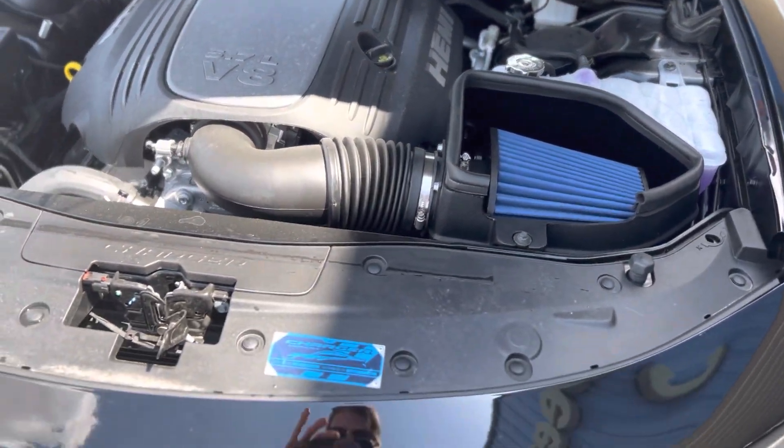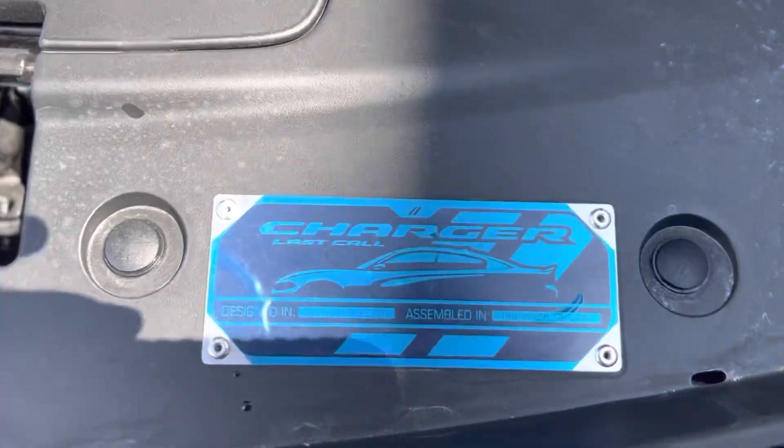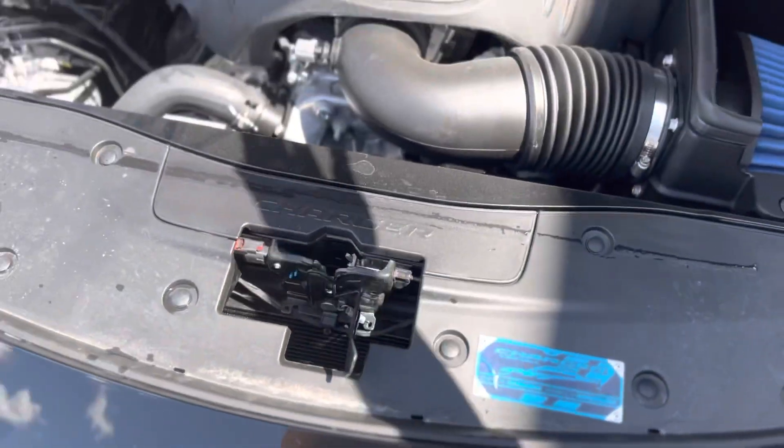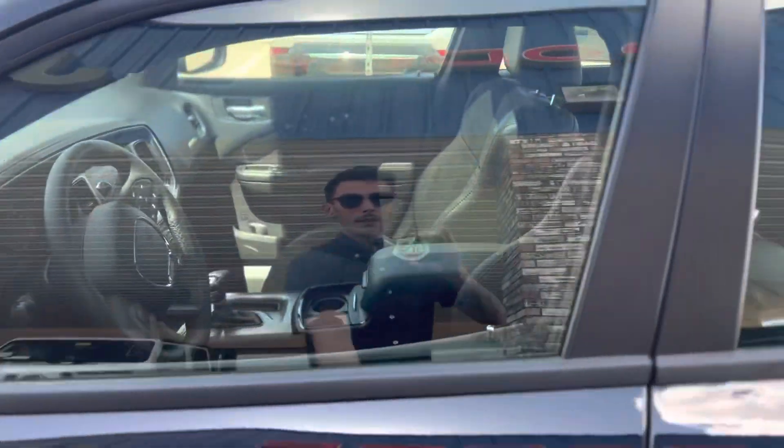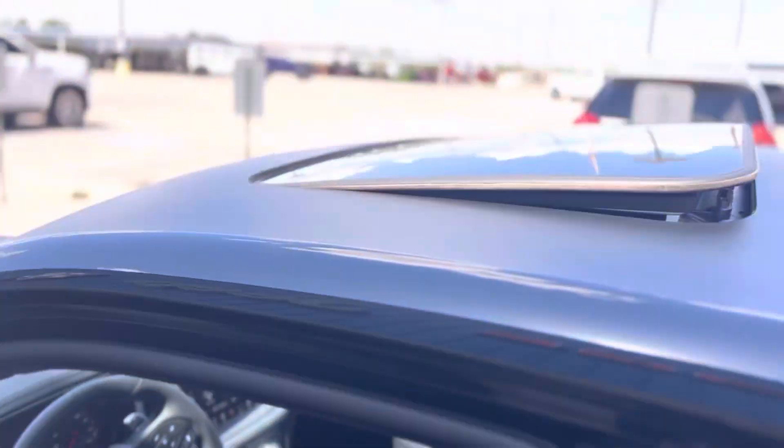With the cold air intake. Glass call, ladies and gents. Let's go see how this puppy runs. Look at that.